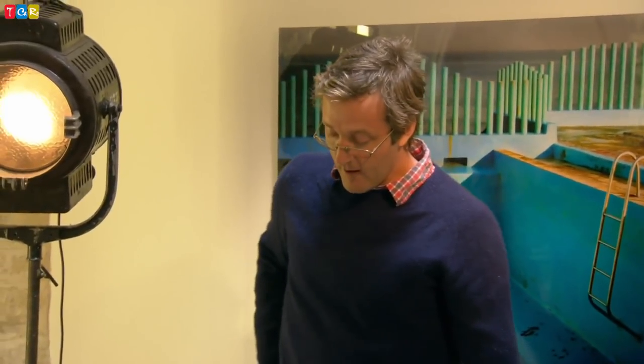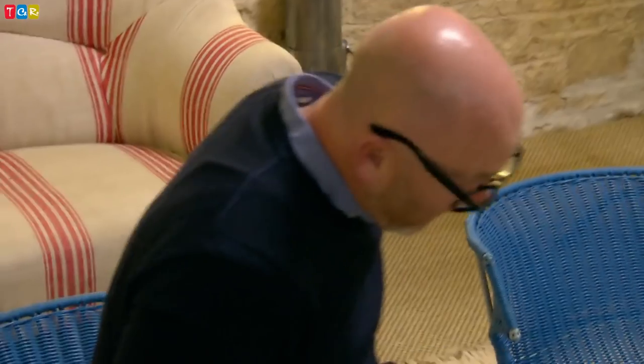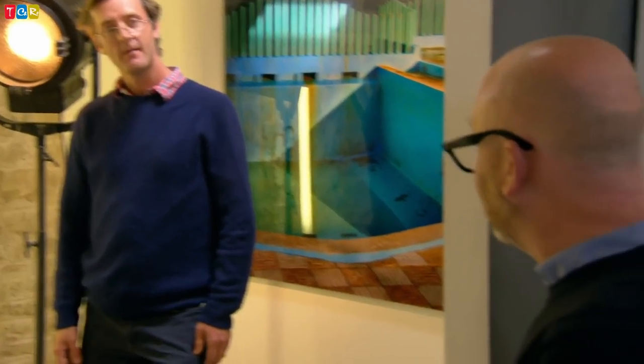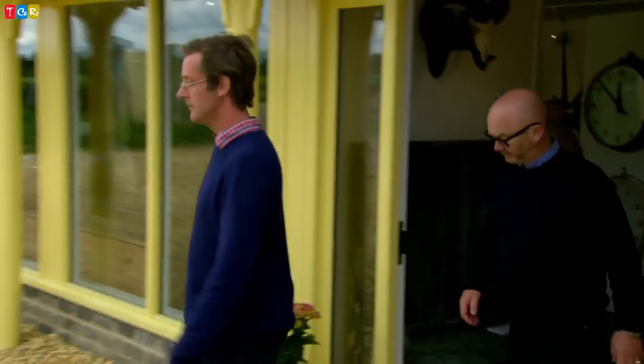Drew pays £600 but admits the chairs are purely for himself: 'They're not going on the website — they're not going to be sold. They're just for me.' He plans to use them outdoors with a little cushion so his dog Enzo can easily get on and off. 'Love them.' He now needs to find more pieces he can actually turn a profit on.